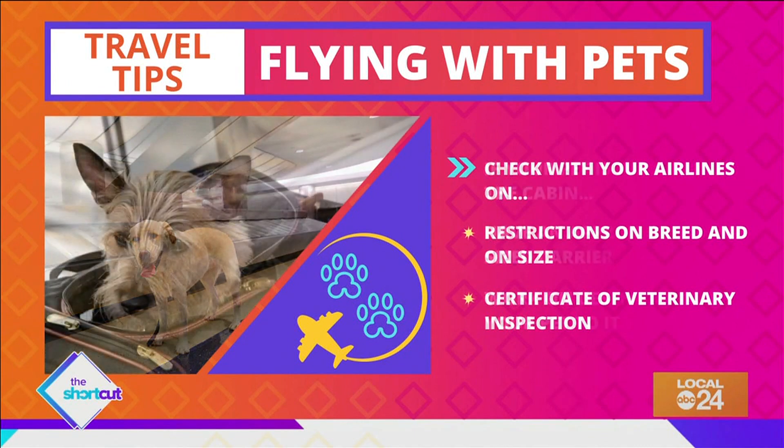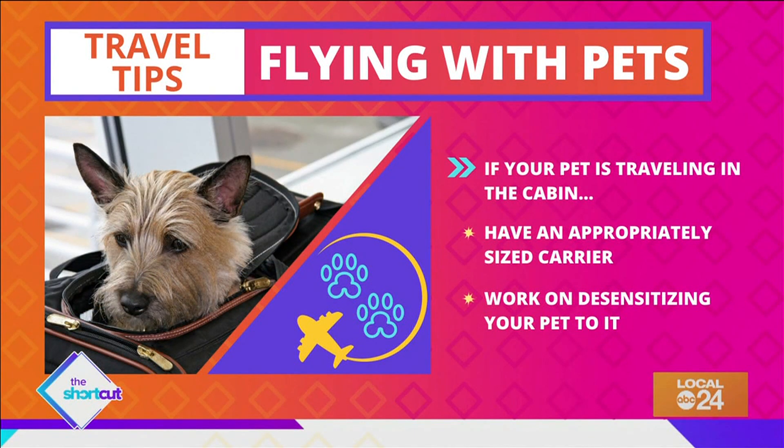If your pet is traveling in the cabin, make sure you have an appropriately sized carrier and work on desensitizing your pet to it.